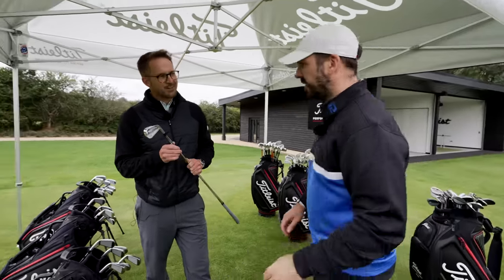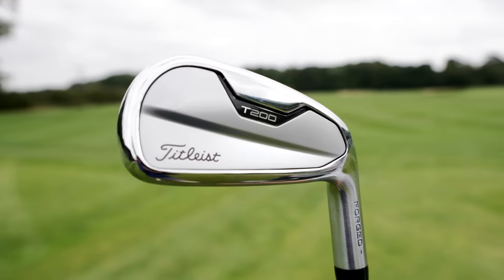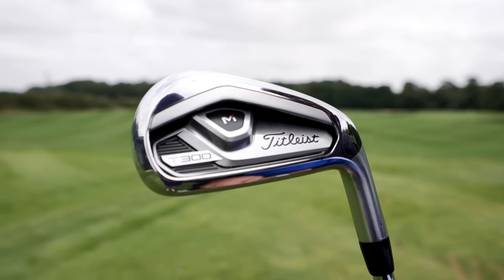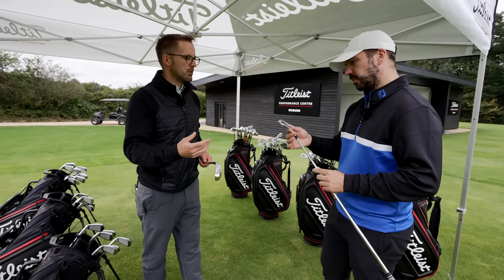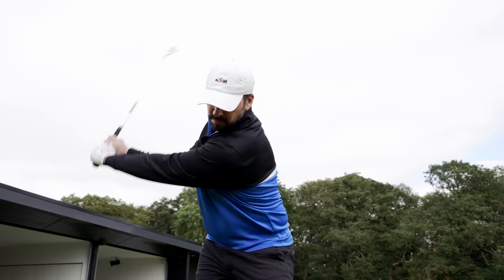We've also got the T100S, the new edition, new generation, and then T200 and T300. What we're going to do is have you hit your current iron, get some numbers based on that, talk through its performance, then hit each model. We'll look at performance, assess how you like the look and the feel, talk about what you're looking for in an iron, and basically dial it in from there.